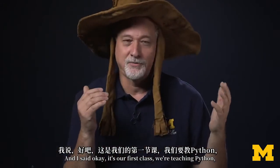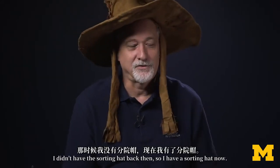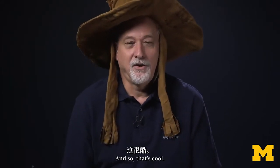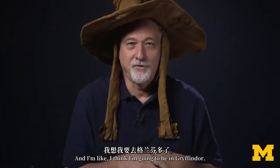It's our first class, we're teaching Python, and let's do a sorting ceremony. I didn't have the sorting hat back then, so I have a sorting hat now. And I thought, I think I'm going to be in Gryffindor.